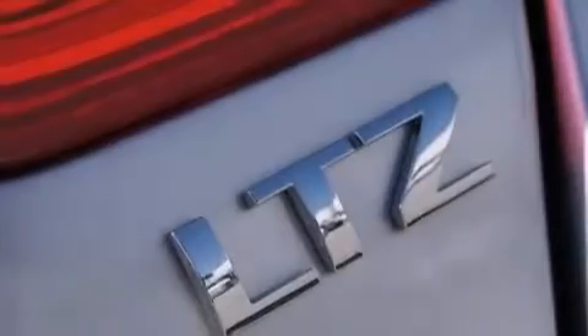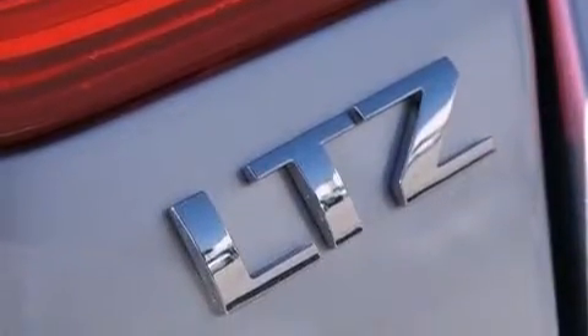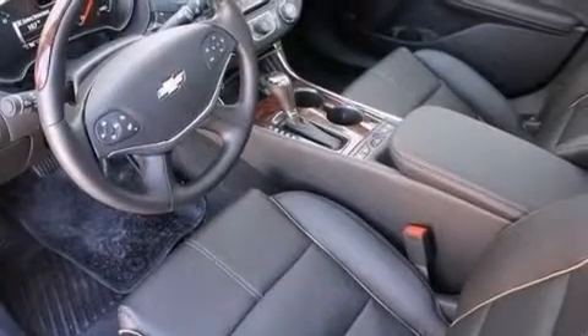The following features are also included: steering wheel memory settings, dual power seats, cruise control, and a leather-wrapped steering wheel.